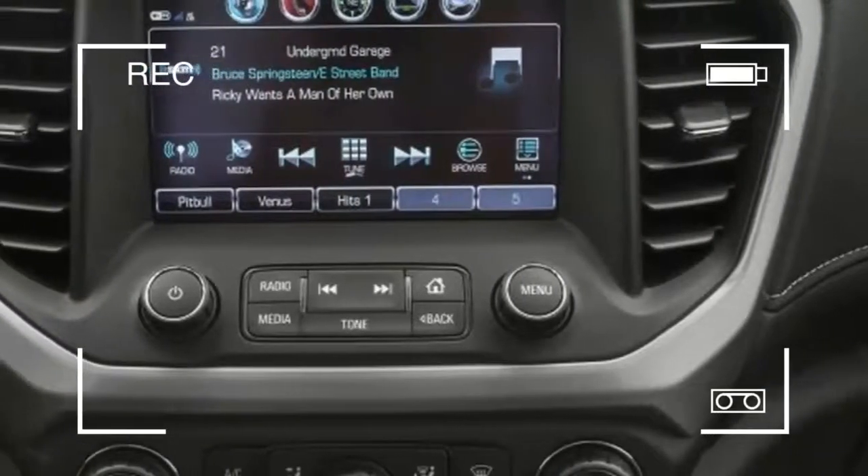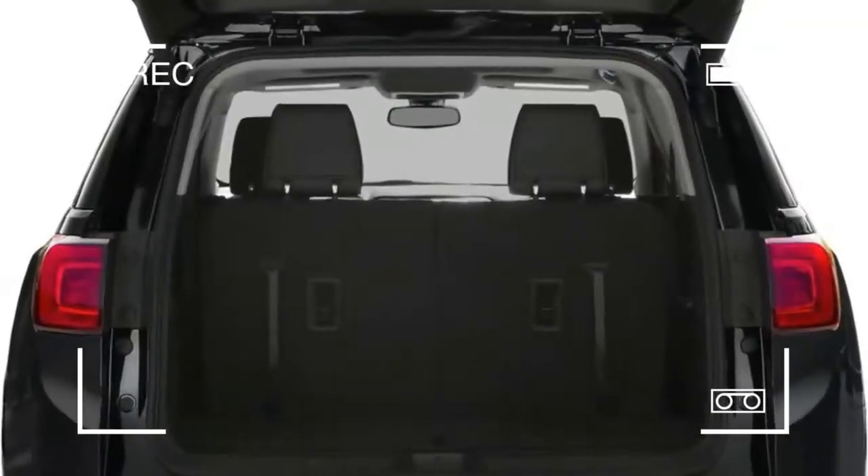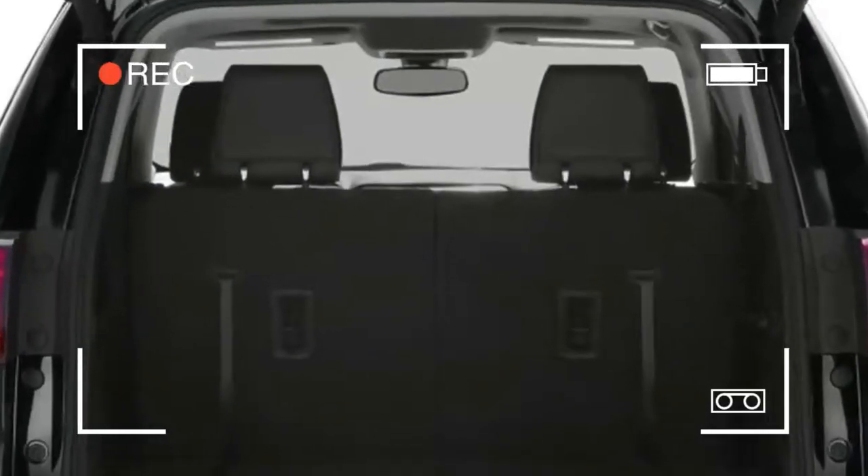While not particularly exciting, the Acadia rides and handles the way you'd want a family SUV to — meaning it's comfortable, composed, and nearly agile.